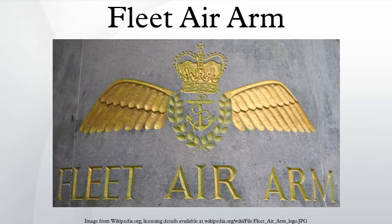In April 1918 the RNAS, which at this time had 67,000 officers and men, 2,949 aircraft, 103 airships and 126 coastal stations, merged with the RFC to form the Royal Air Force. On April 1, 1924, the Fleet Air Arm of the Royal Air Force was formed, encompassing those RAF units that normally embarked on aircraft carriers and fighting ships.